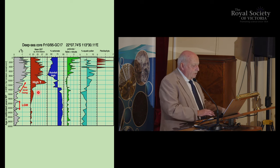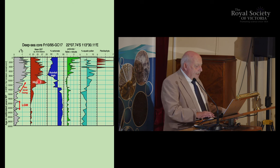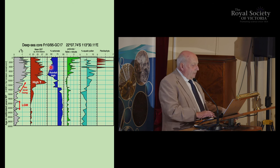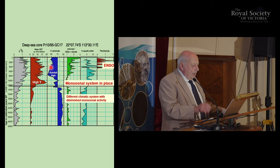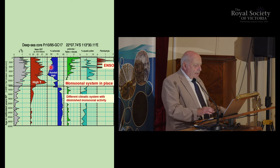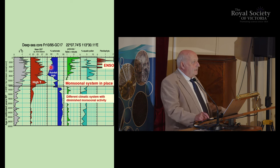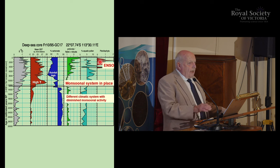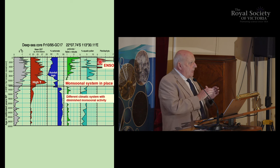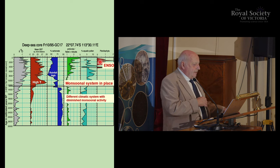We have a proxy to reconstruct sea surface temperature. Looking at the axis in thousands of years going back to 30,000 — around 12,000 years ago, the temperature was much warmer than today, and you can see it declined after that. We also have another proxy to look at the amount of rainfall. The summary is that at about 12,000 years ago, the monsoonal system started to appear in northern Australia. And ENSO — the alternation between La Niña and El Niño — started about 5,000 years ago.